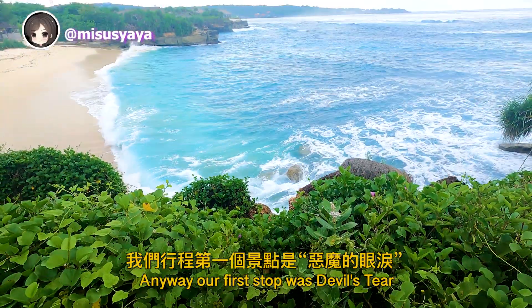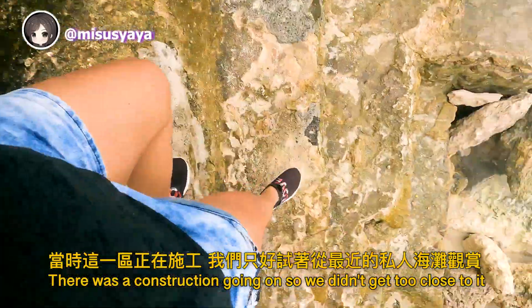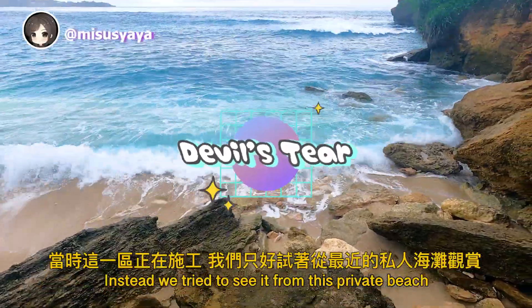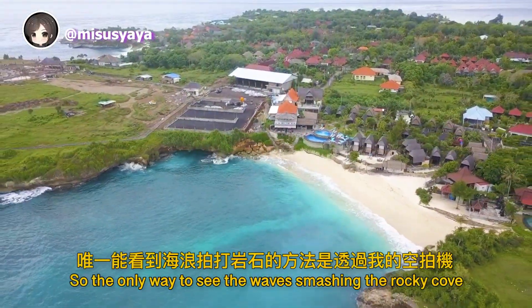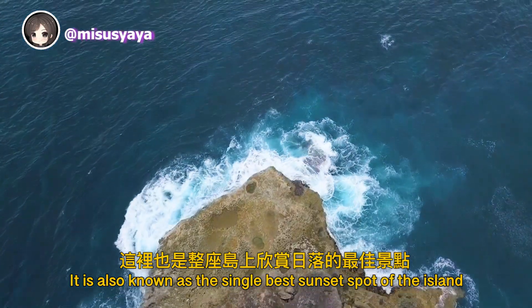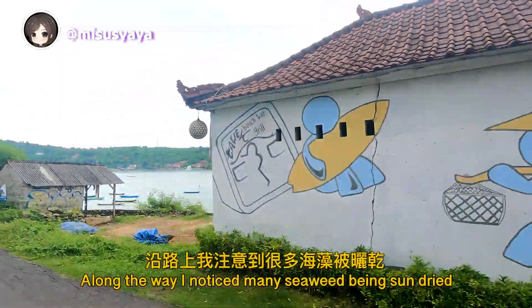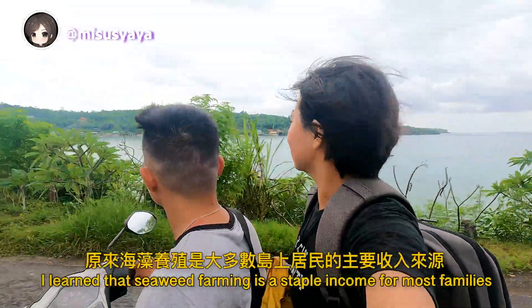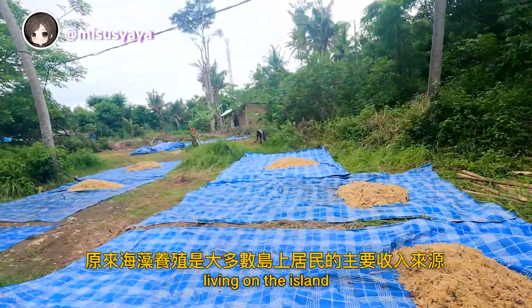Our first stop was Devil's Tear. There was construction going on so we didn't get too close. Instead, we tried to see it from a private beach, but the view was blocked — the only way to see the waves smashing the rocky coves was through my drone. It is also known as the single best sunset spot of the island. Along the way, I noticed seaweed being sun-dried and learned that seaweed farming is a staple income for most families living on the island.